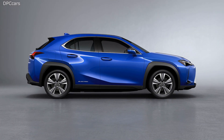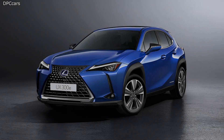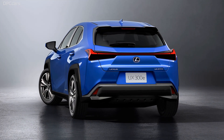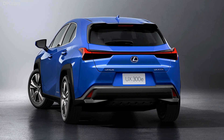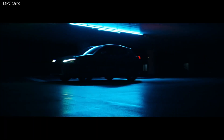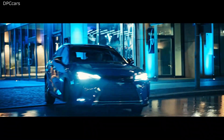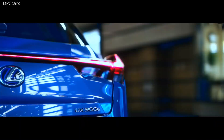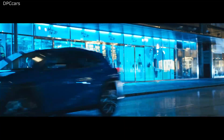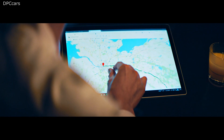Underneath the body sits the lithium-ion battery pack with a 54.3 kilowatt-hour capacity and enough energy to last for 400 kilometers or 250 miles based on the NEDC cycle, with a more realistic WLTP rating to follow. Once depleted, it will take approximately 50 minutes to completely charge the battery using a 50 kilowatt fast charger, or about 7 hours from a standard 6.6 kilowatt household socket.